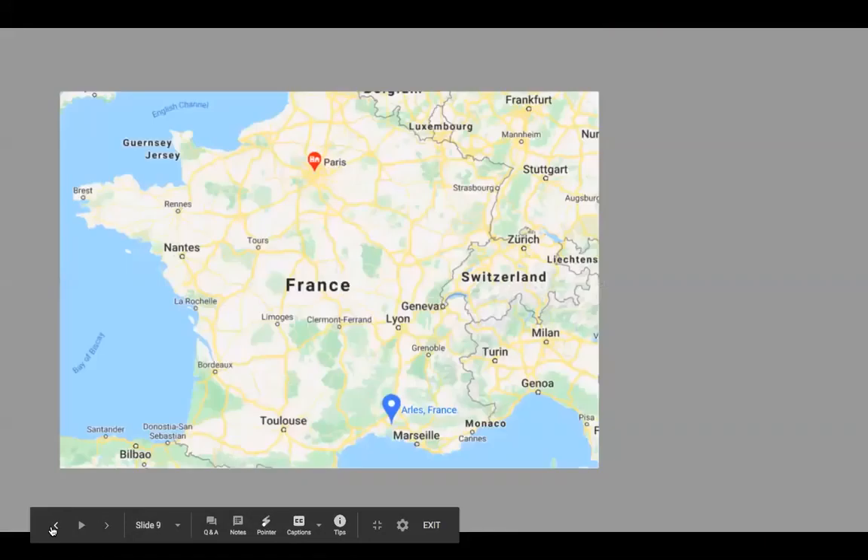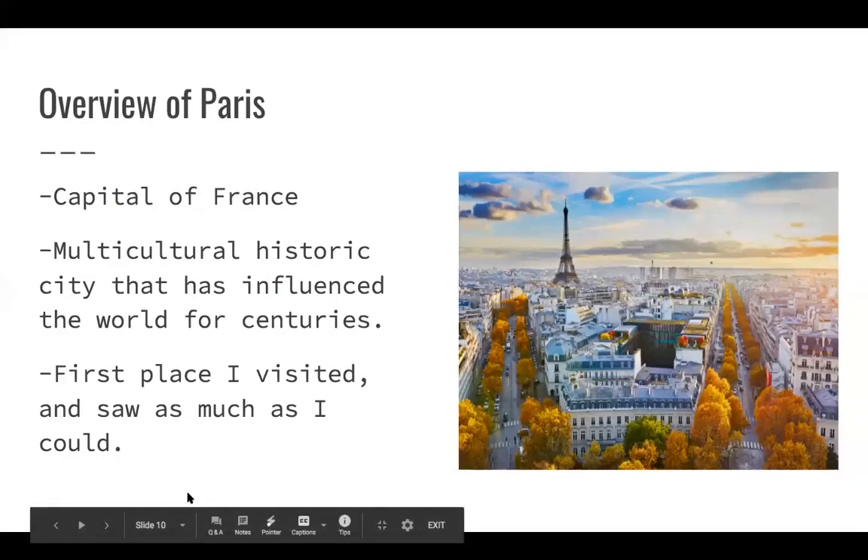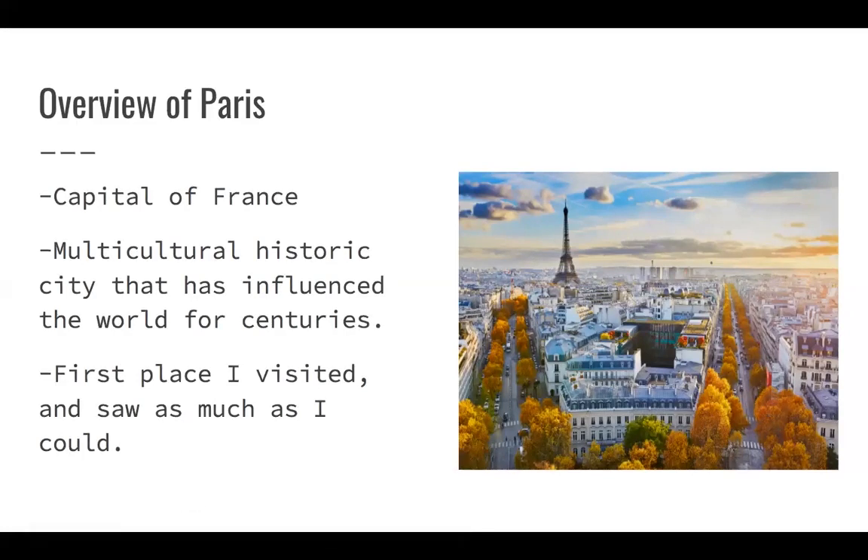I went to France. Here's a little map where you can see the overview of the country. The two little pin drops you see are the places I visited, which are Paris and Arles, and one tiny place, Avignon — they're all located in the south of France near Marseille. Paris is the capital of France. It's a multicultural, historic city that has influenced the fashion world and historical aspects of Europe and places around the world. This is the first place I visited, and I wanted to start off by showing the most iconic landmark you probably think of when you go to France.